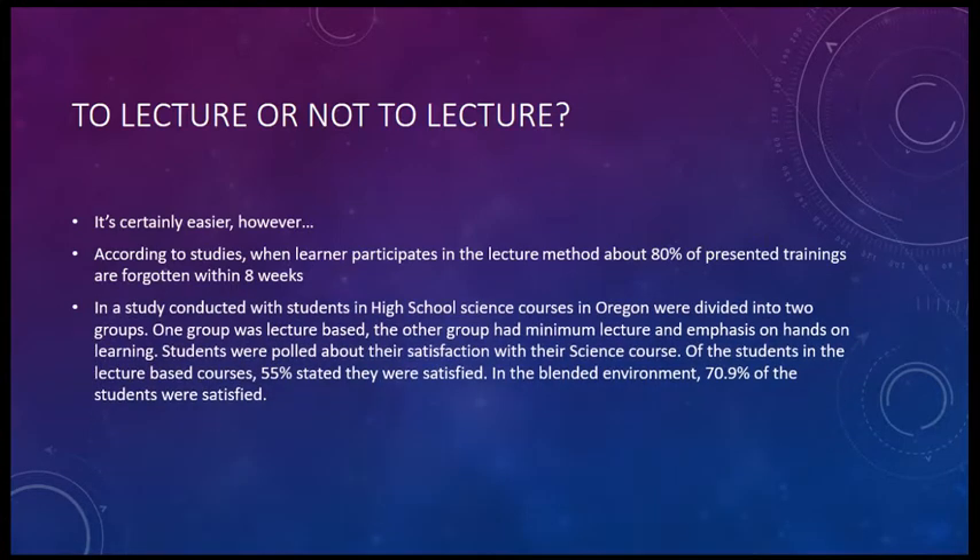In a study conducted in a high school in Oregon, students were divided into two groups. One group was lecture-based, and the other group had a minimum lecture and emphasis on hands-on learning. Students were polled afterwards about their satisfaction with the science course. Of the students in the lecture-based course, 55% stated they were satisfied. In the blended learning environment, 70.9% of the students were satisfied.